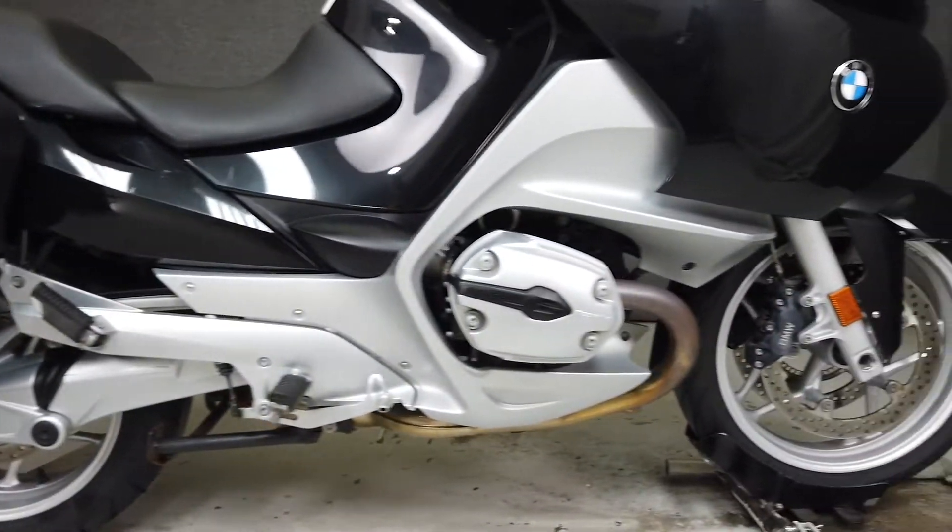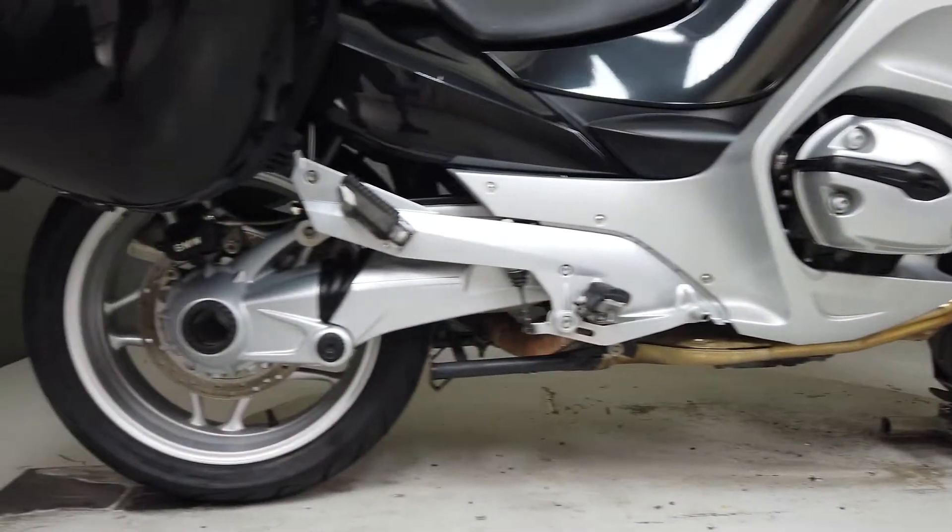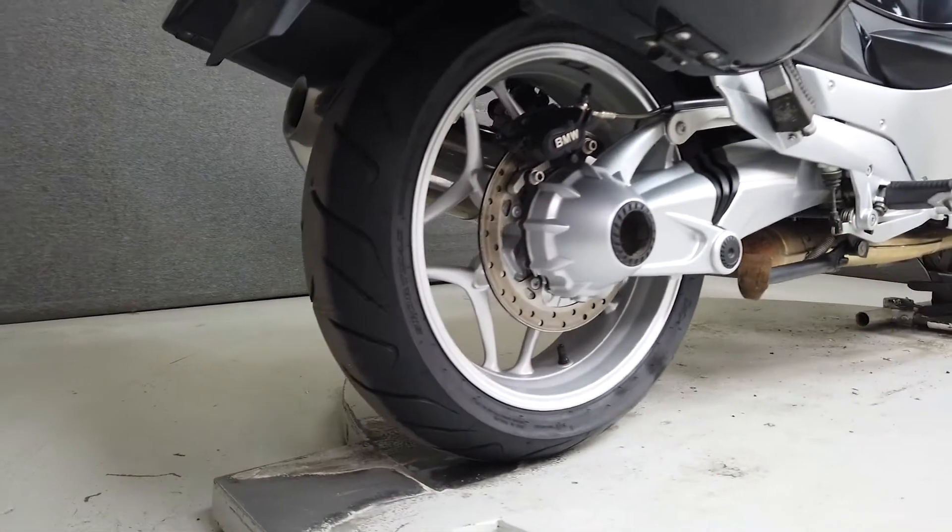It comes well-equipped from BMW with ABS, ESA, cruise control, traction control, an electronically adjustable windshield, heated grips, heated seats, and an onboard computer.